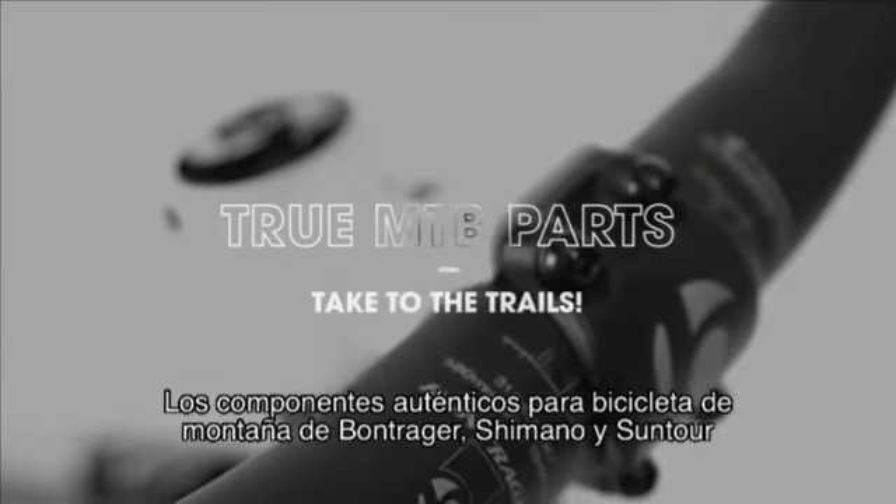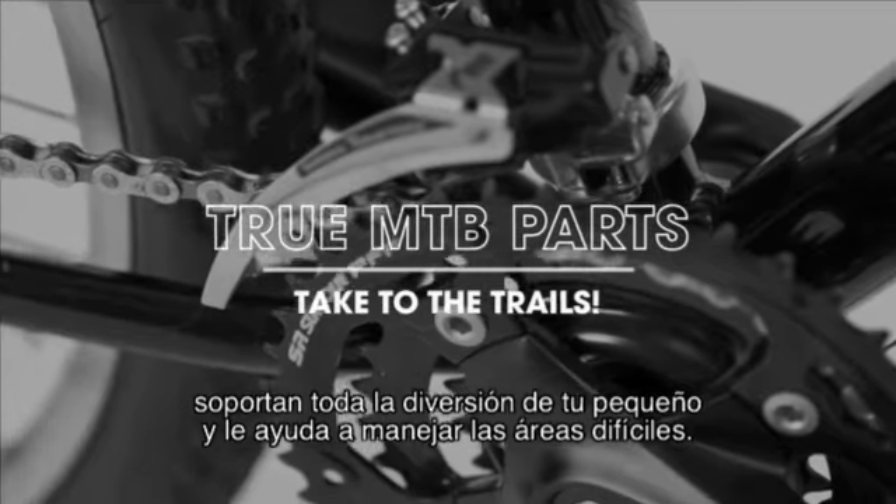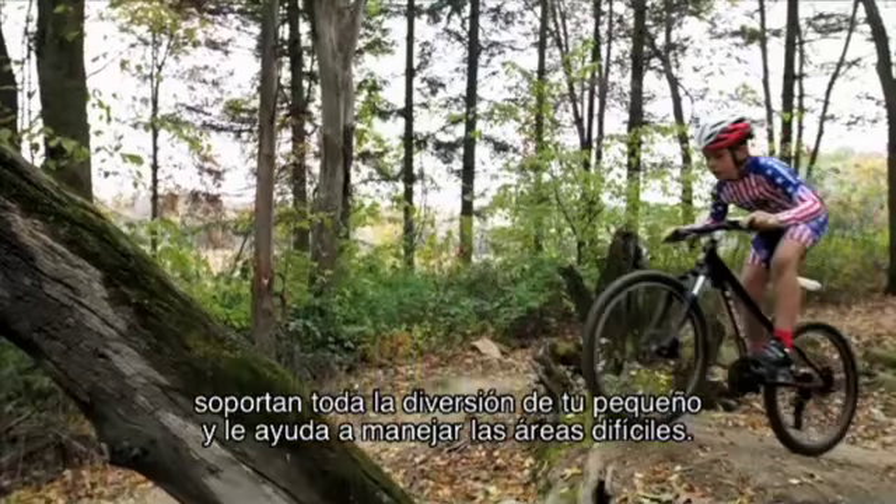True mountain bike components from Bontrager, Shimano, and Suntour can take all the fun your kid dishes out and help them handle the tough stuff.